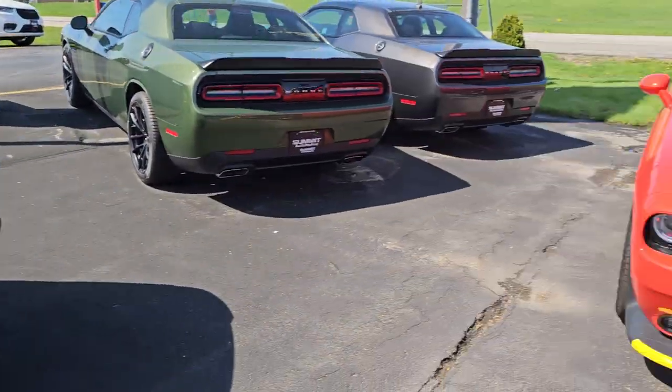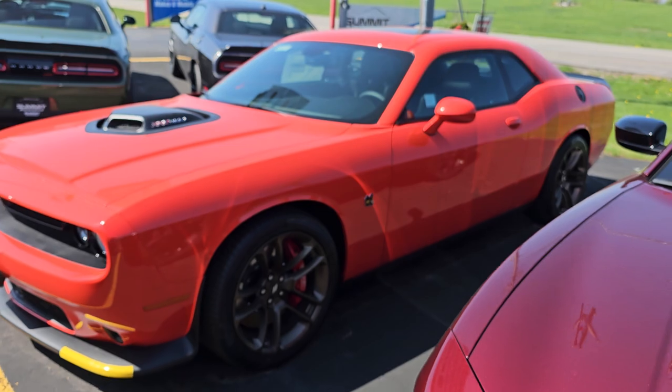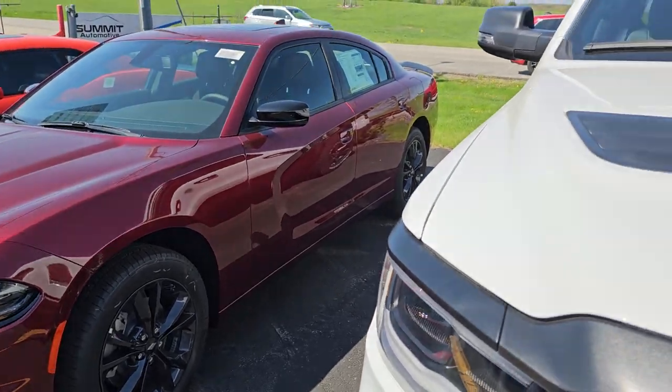Frostbite is the color on that one. We have a Go Mango Challenger here — that is a 392 Shaker. Pretty cool car right there. And another SXT Blacktop Charger.